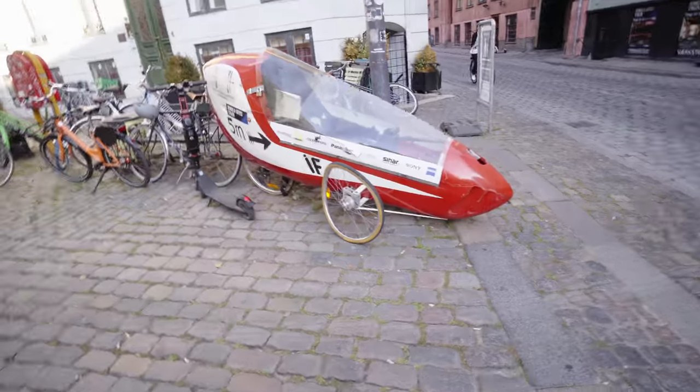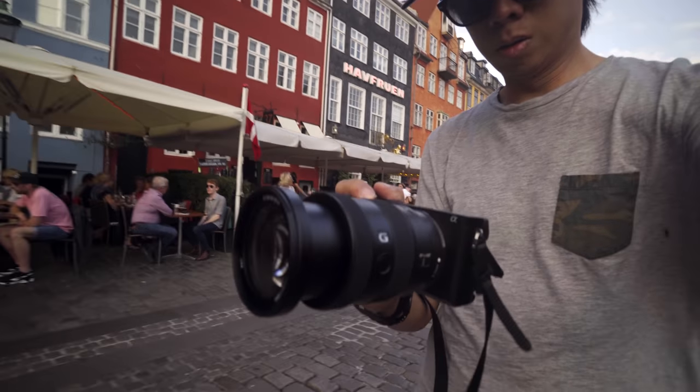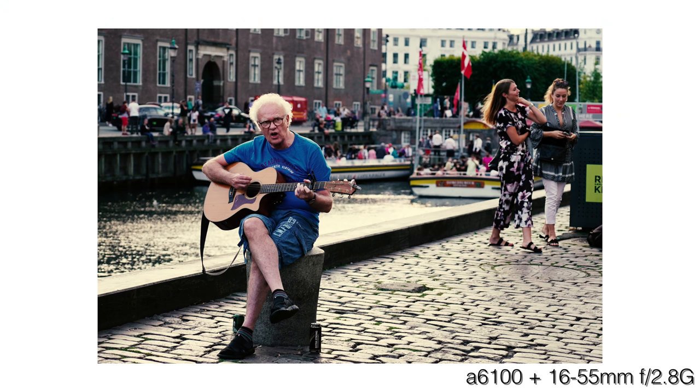They're really serious about their cycling here. Looks like they want to break the sound barrier on a cycle. Essentially, the A6100 is an A6400. Same ISO range of 132,000, 14-bit RAW, same sensor, same processor. Essentially, you're getting almost the same camera.